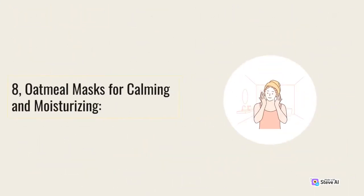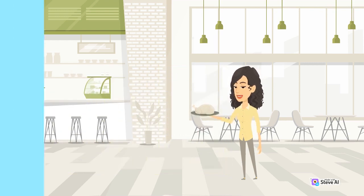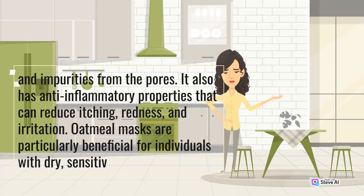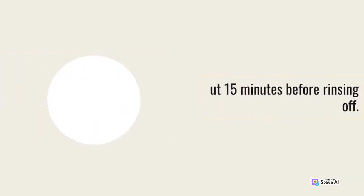Oatmeal is not only a nutritious breakfast option — it is also an excellent ingredient for calming and moisturizing the skin. Oatmeal contains natural cleansers called saponins, which help remove dirt and impurities from the pores. It also has anti-inflammatory properties that can reduce itching, redness, and irritation. Oatmeal masks are particularly beneficial for individuals with dry, sensitive, or eczema-prone skin. Simply blend oatmeal into a fine powder and mix it with water, milk, or honey to create a soothing mask. Apply it to your face and leave it on for about 15 minutes before rinsing off.